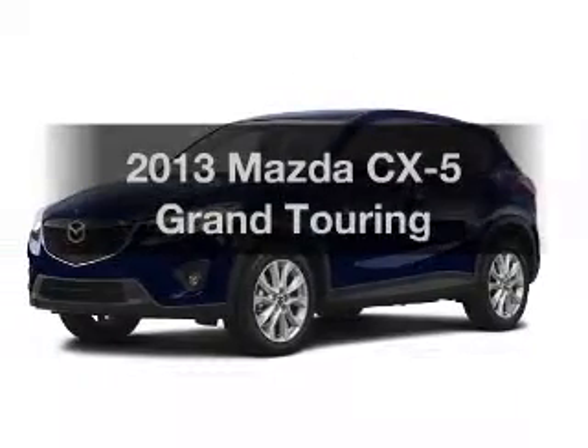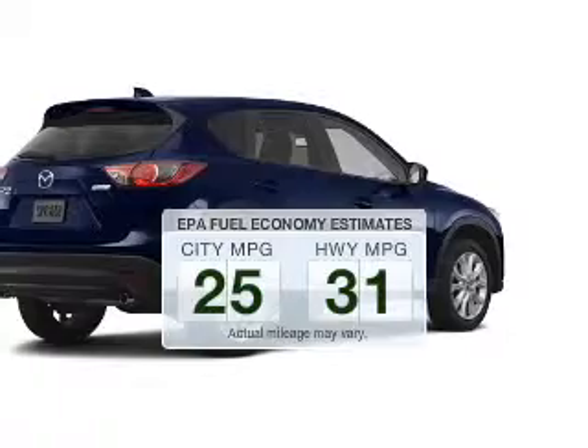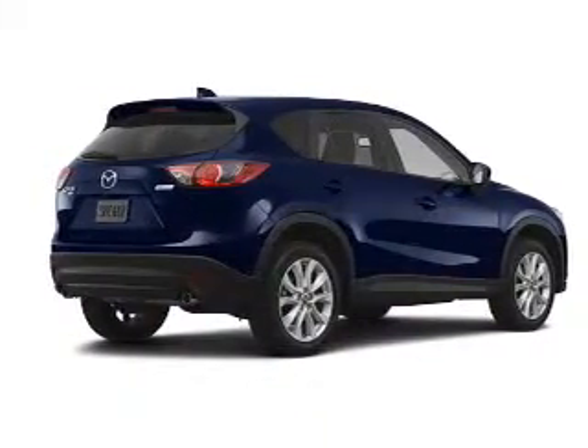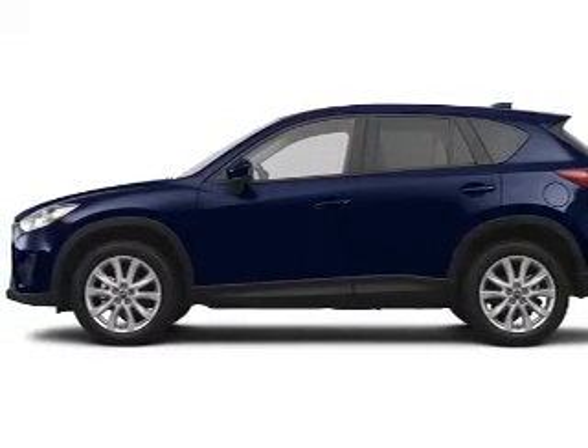This is the set of wheels you've been looking for. In the city or on the highway, you'll spend less time at the pump with this fuel-efficient vehicle. The powertrain includes all-wheel drive with an efficient four-cylinder engine driven by a six-speed automatic transmission.